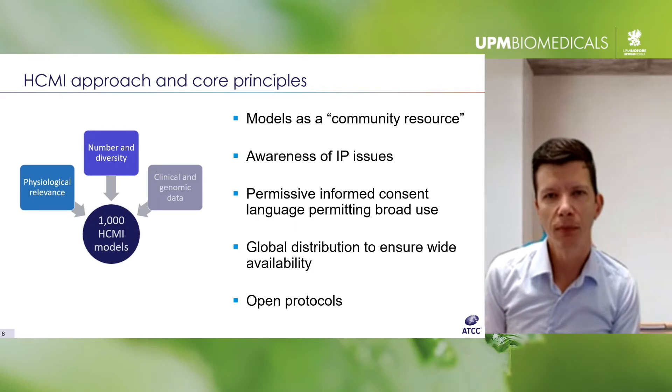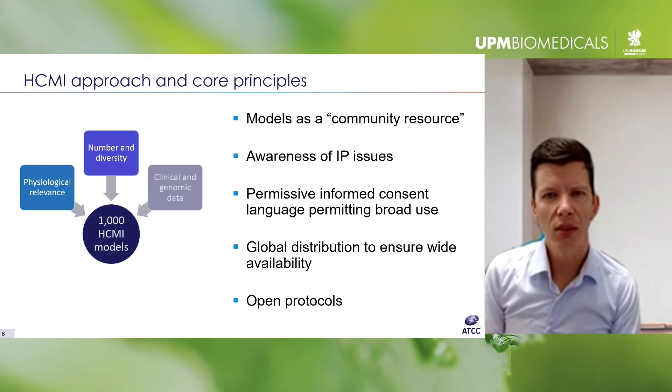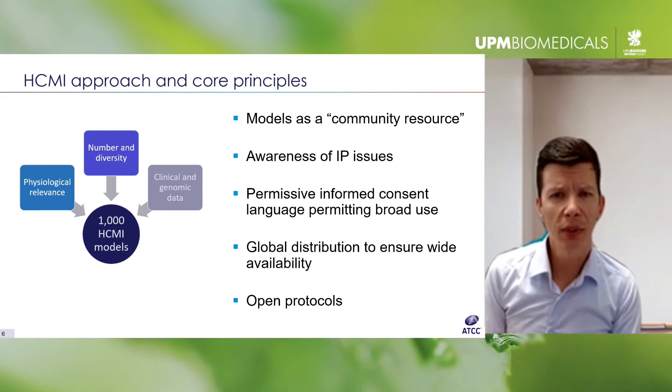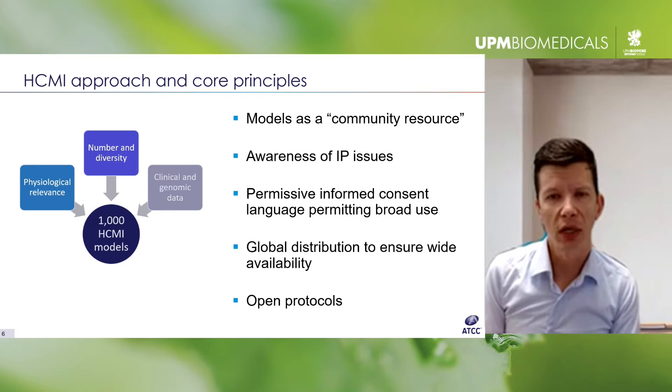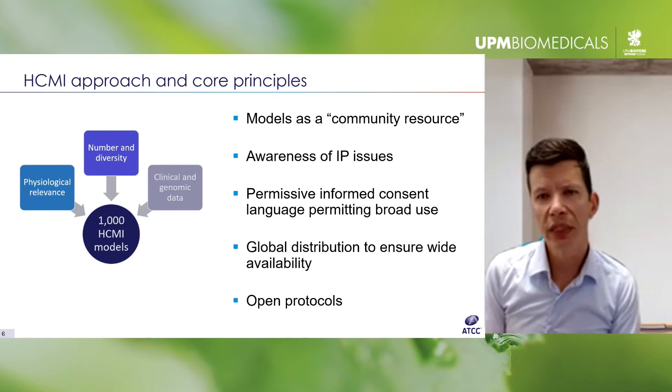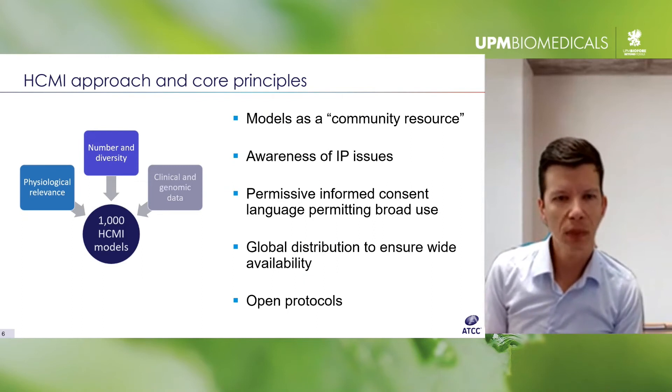A core principle of the consortium is that the models should be a community resource — made as widely available as possible for use in both academic research and industry applications. This includes awareness of relevant intellectual property issues related to the technologies being used, permissive informed consent that allows for broad use in applications such as drug screening or subsequent sequencing, and global distribution with open and available protocols as a platform.